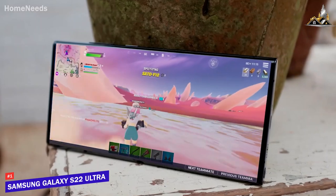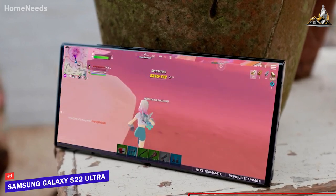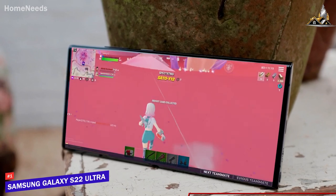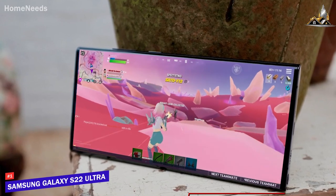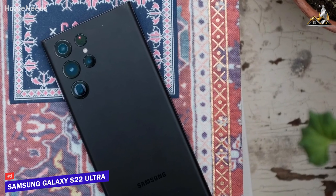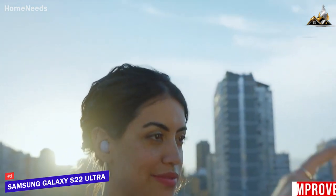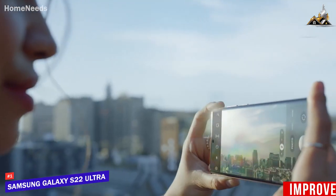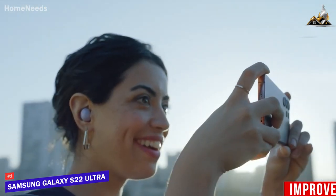It utilizes the same Qualcomm Snapdragon 8 Gen 1 processor as the S22 mentioned earlier, which can easily handle most demanding tasks like creating content or delivering smooth frame rates with mobile games, and delivers better graphics than most models in this range. It also comes with 8 or 12GB of RAM to improve its multitasking capabilities and help load apps faster. You also get an improved camera with a larger pixel sensor to capture more light, an upgraded lens to improve the low-light performance, and enhanced AI high-resolution processing.